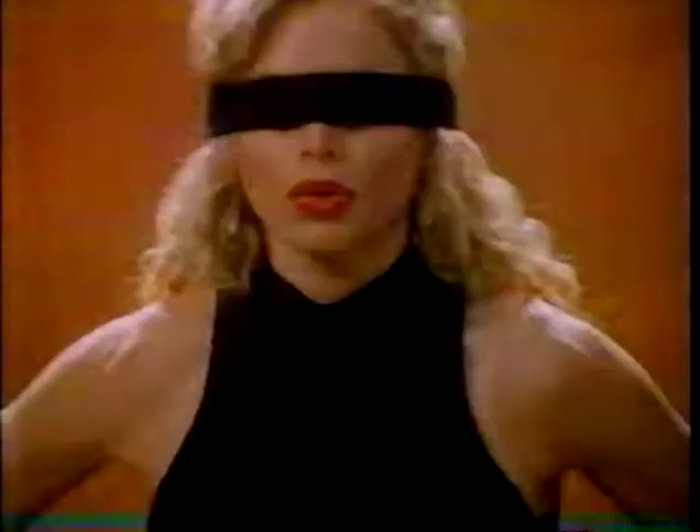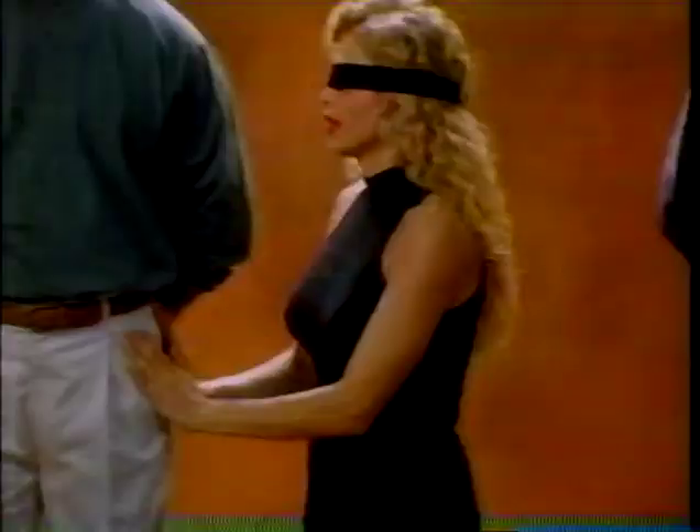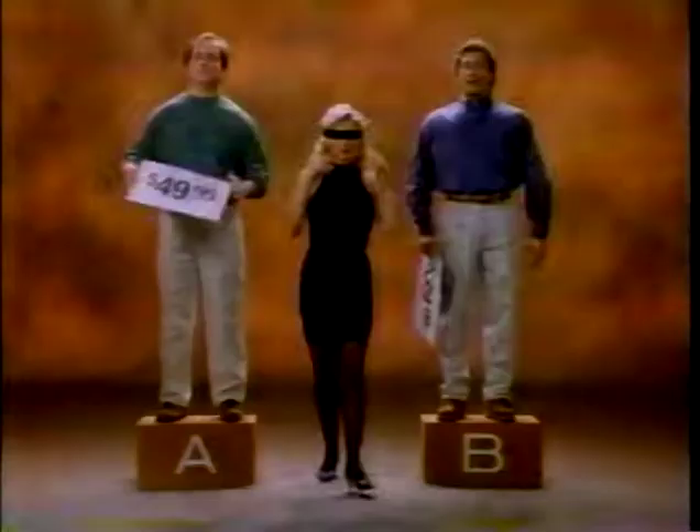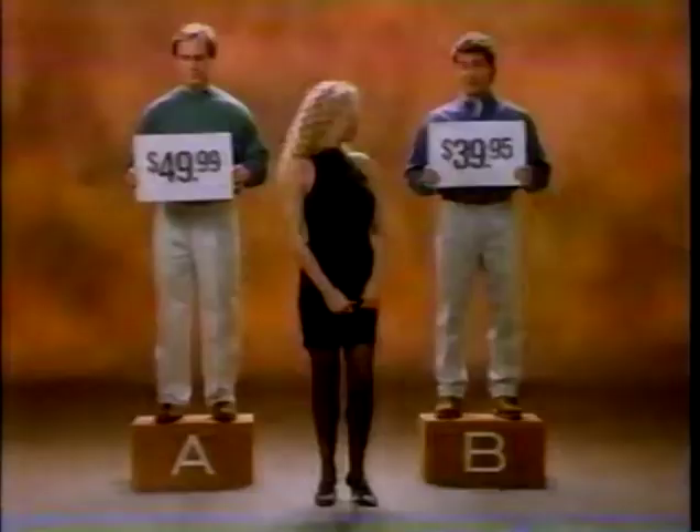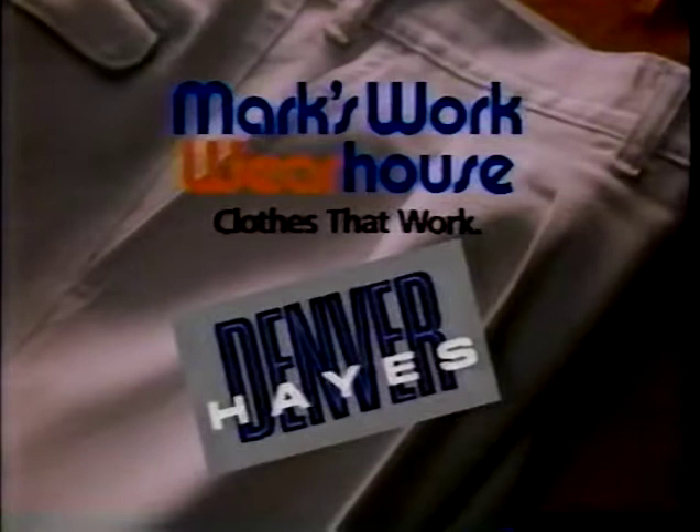We're subjecting these men to a blind comparison of their cotton pants. Very soft. Man A is in Dockers — nice pleats, smooth things. And man B is in our Canadian-made Denver Hays cotton pants — great fit, flat pocket. Can she tell the difference? $39.95 Denver Hays cotton pants. In reality, the difference is the price. "I thought he had more money in his pocket." Denver Hays, only at Marksworth Warehouse.